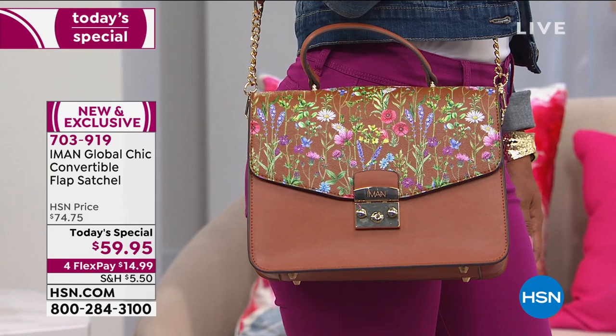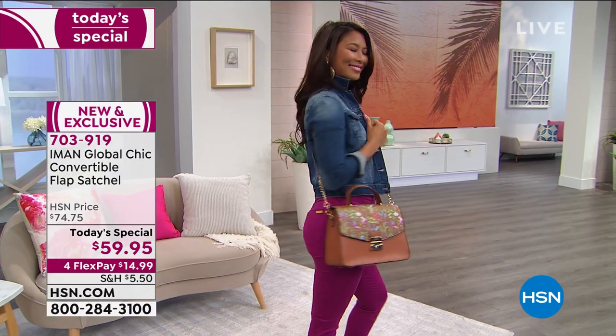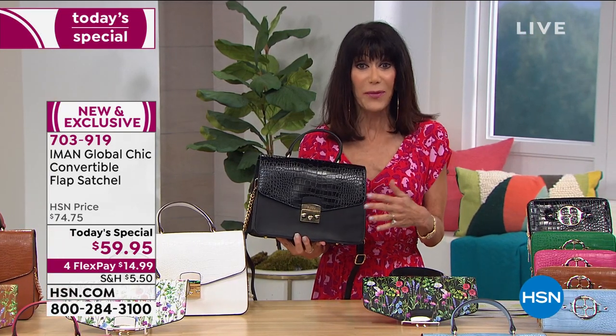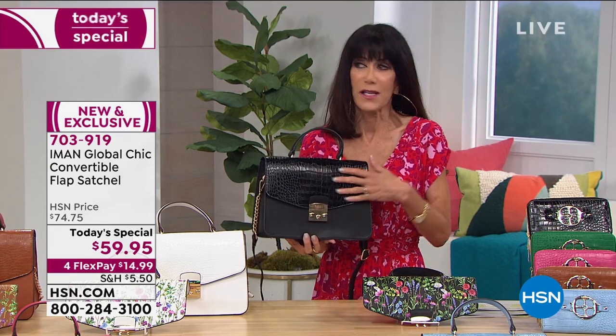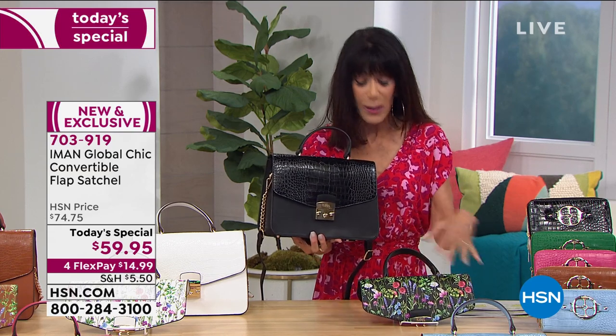We have hundreds of viewers calling, so we're giving you a little additional time. Every woman deserves the right to carry a beautiful handbag — that's what Global Chic is all about. It's a fashion democracy so we all have the chance to carry pure, beautiful, elegant sophistication in a timeless bag. But we like options — one day I want to be sophisticated, another day fun and whimsical. I can do that by easily changing out the flaps.